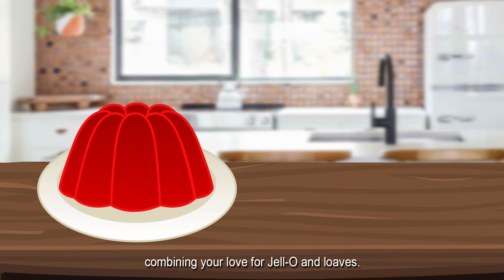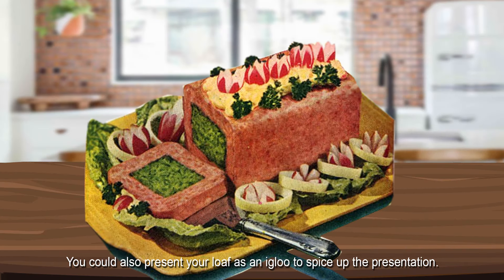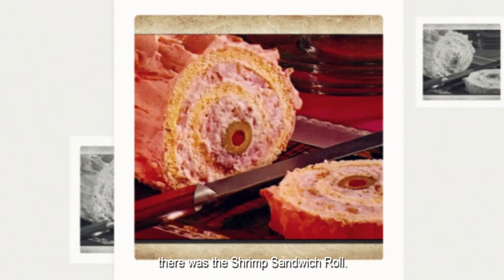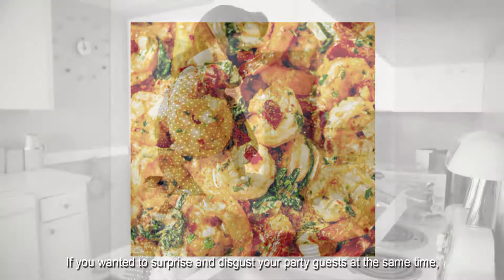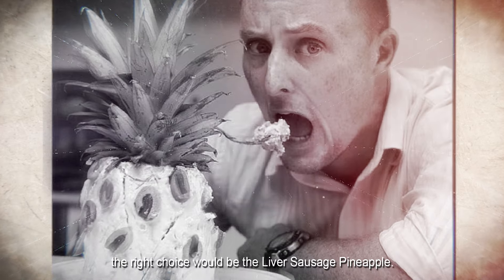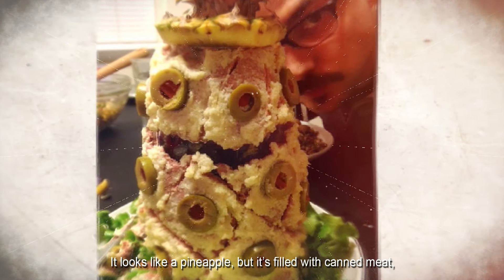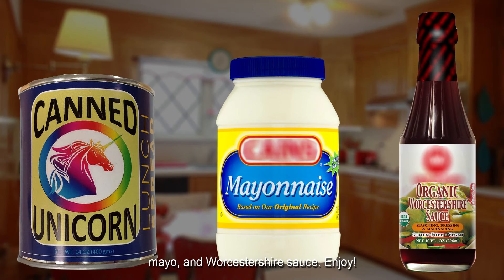Combining your love for Jell-O and loaves, you could also present your loaf as an igloo to spice up the presentation. Following the pattern of loafy rolls frosted in tube creams, there was the shrimp sandwich roll — filled with shrimp and cream, obviously. If you wanted to surprise and disgust your party guests at the same time, the right choice would be the liver sausage pineapple. It looks like a pineapple, but it's filled with canned meat, mayo, and Worcestershire sauce.